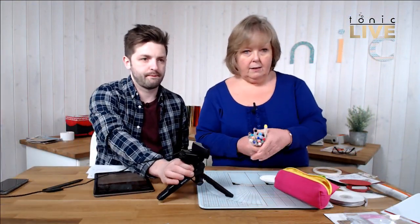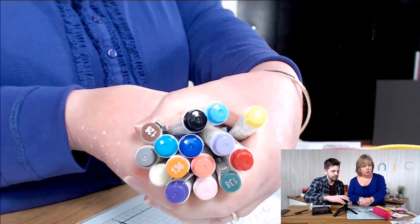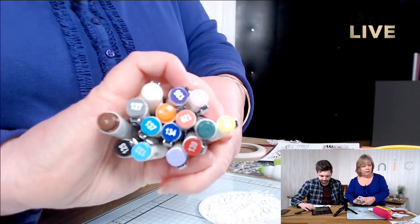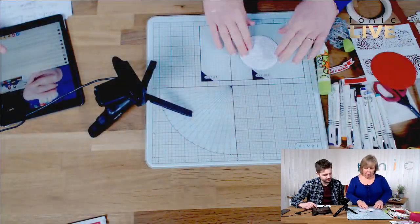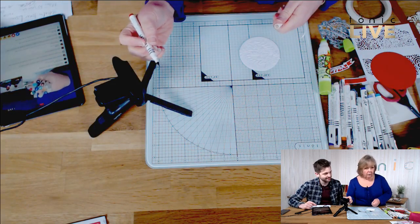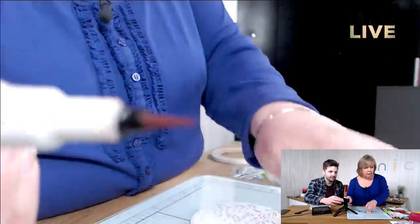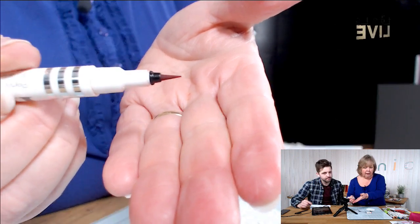There's quite a few colours to choose from. They'll have numbers on the top so you know your shades. Now, the tips are so fine — can you show on the spider cam, Dan? There, you can see how fine that tip is. It really is fine.